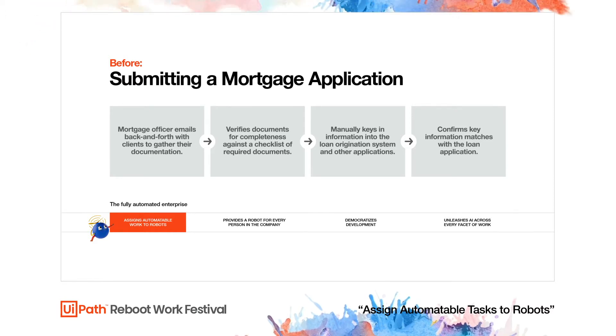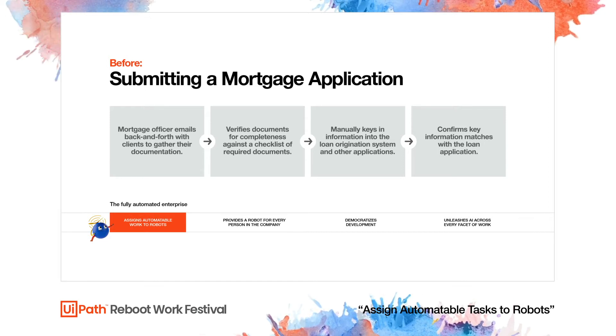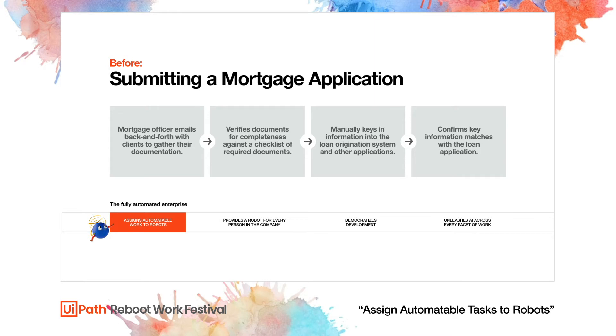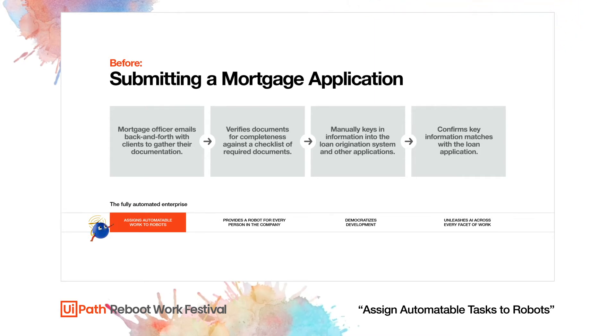This typically involves emailing back and forth with each client to get their identification, W-2s, bank statements, tax returns, and more. After the client sends it over, the officer must run through a checklist to make sure she has a complete set of supporting documents, then go into their loan origination system and other applications to manually key in information from the client docs.